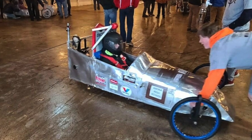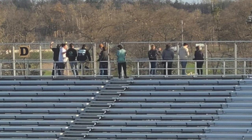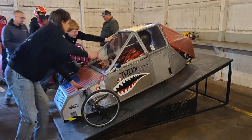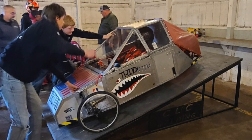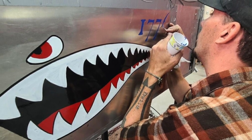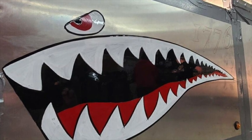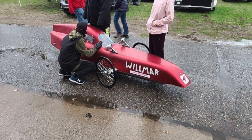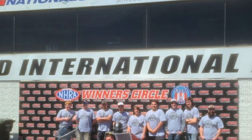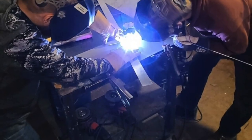They asked me to help with some of the painting and decoration of the car, and I said absolutely, I'd be thrilled to be a part of this. Let me tell you a little bit about what the car itself is, and then I'll go over what we did to give the students some input into what they wanted their car to look like. They were really proud to be able to show it off when they competed at the Brainerd International Raceway in Brainerd, Minnesota.